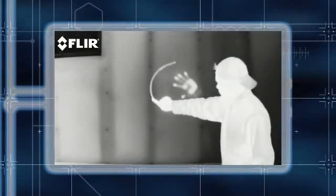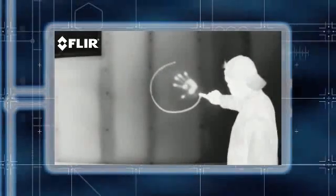Everything around us gives off thermal energy, even ice. The more heat an object emits, the easier it is to see. Thermal images are as easy to understand as watching a black and white television, letting you see details you didn't even know were there.